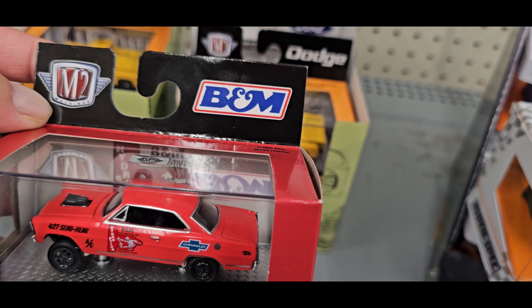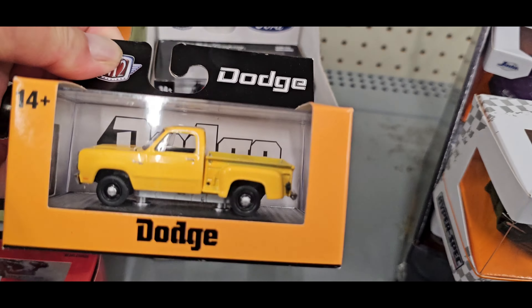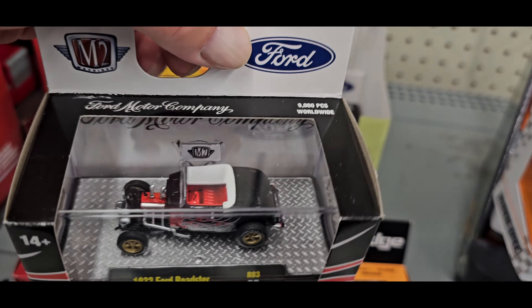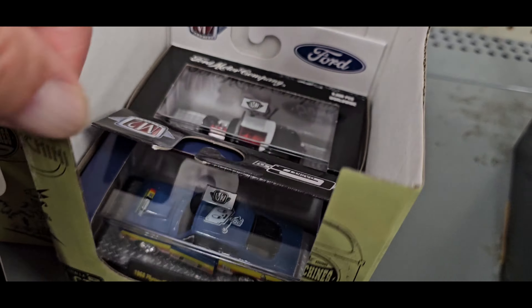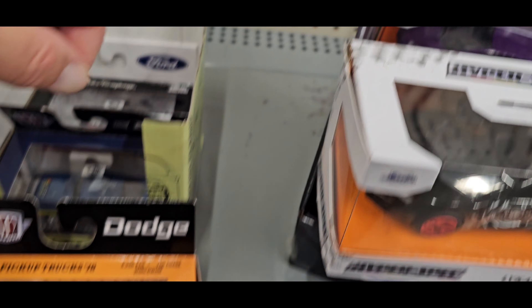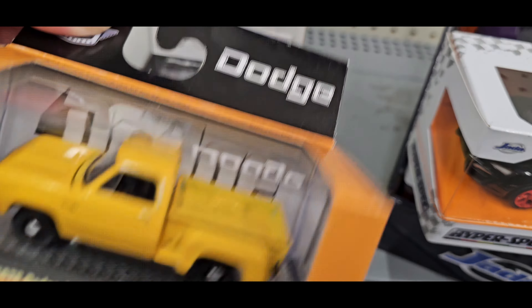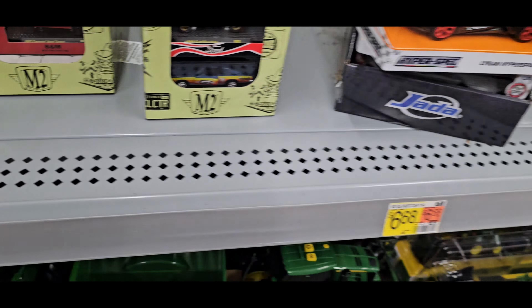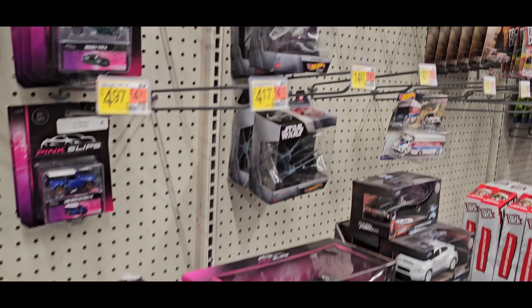Got the BMW for M2s. Got the Dodge. This one looks nice — the Ford. That one looks nice too. Does it have a chase in this one? Nope. There's a chase in the truck but that's not the chase. My Ford looks super clean. So is that gasser — the Chevy Nova gasser. Two more there, that's about it guys.